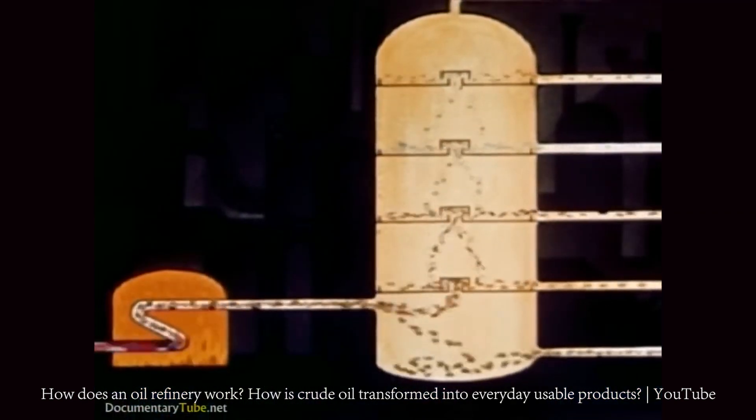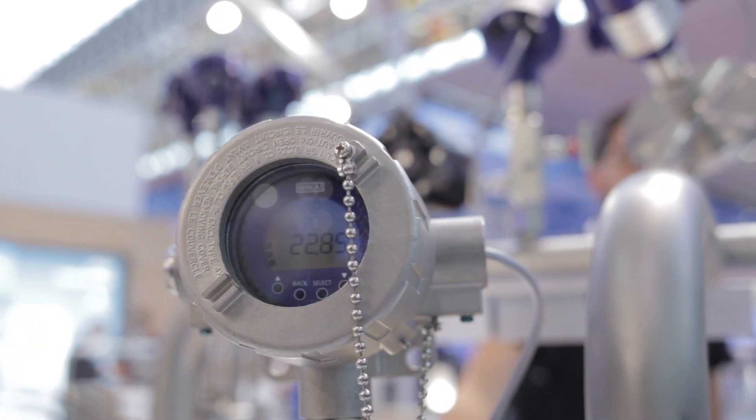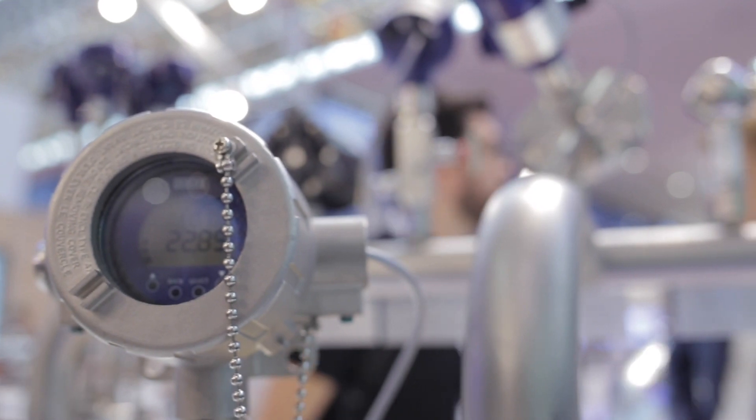The oil is processed at extreme conditions. Catalytic reactions occur at pressures above 200 bar and 450 degrees Celsius. Nowadays, there are pressure transmitters and temperature multipoint systems that are able to measure the reaction process.